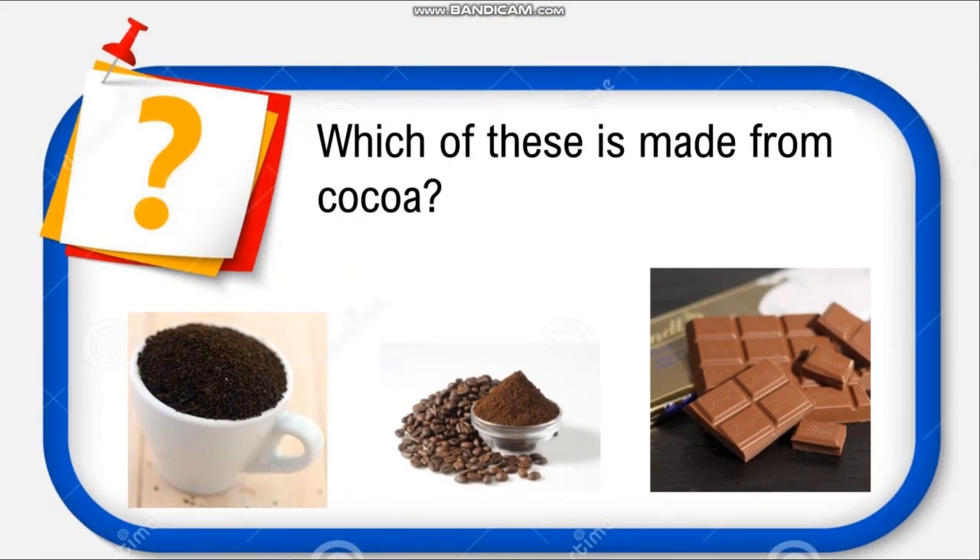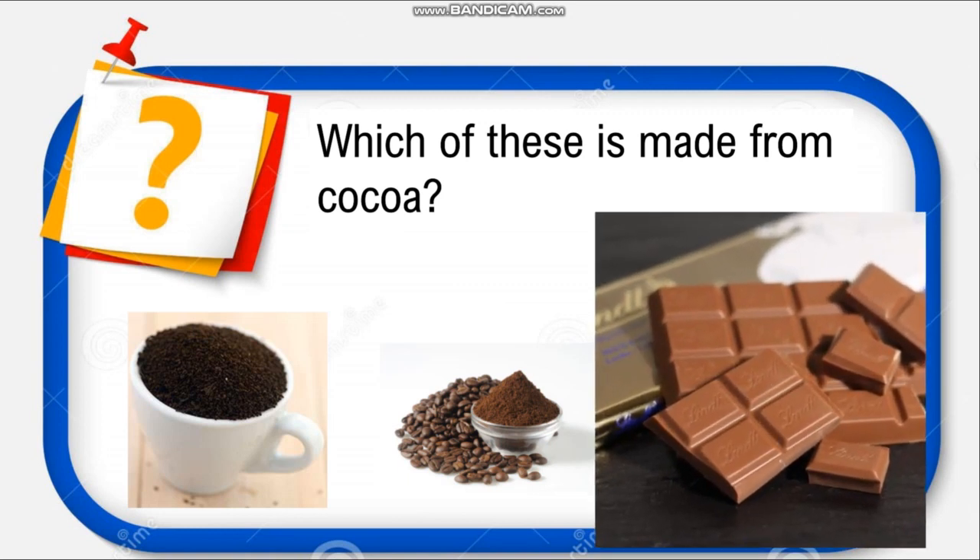Which of these is made from cocoa? Cocoa is something you get from plants. Is it tea, coffee, or chocolate? I know you love chocolates — can you guess what is made from cocoa? Yes, your sweet chocolates are made from cocoa. Now you know it, and you can share this with your friends and parents.